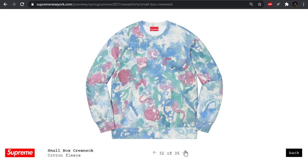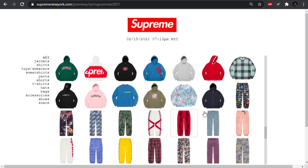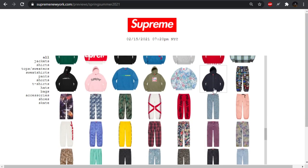Small box crew neck — I do kind of like this watercolor floral design they got going on. Small box zip-up — alright. So we're getting into the pants, and we've covered pretty much all the tops already.